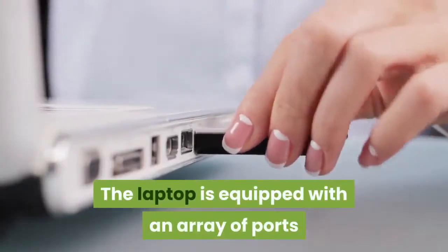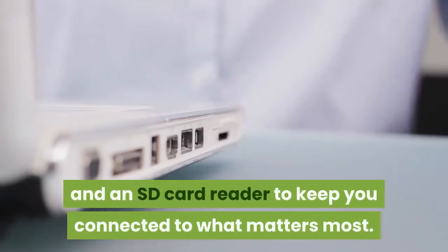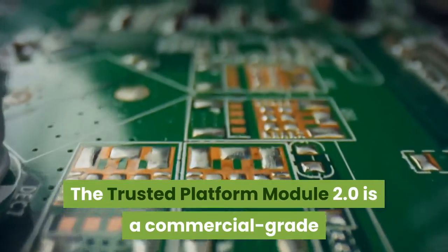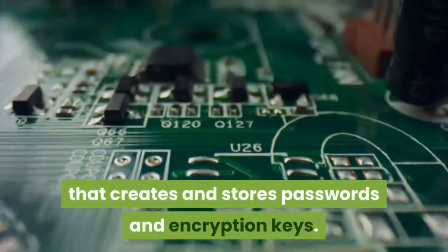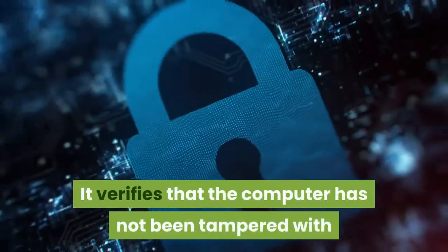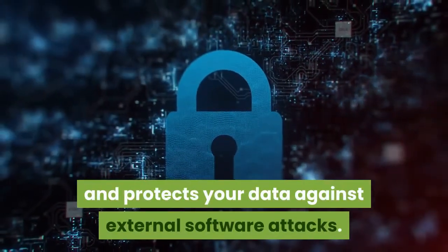The laptop is equipped with an array of ports and an SD card reader to keep you connected to what matters most. The Trusted Platform Module 2.0 is a commercial-grade security chip installed on the motherboard that creates and stores passwords and encryption keys. It verifies that the computer has not been tampered with before booting up and protects your data against external software attacks.